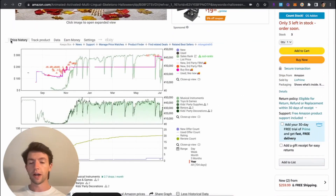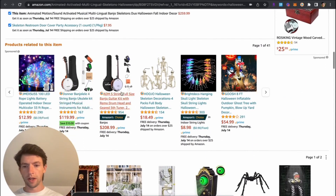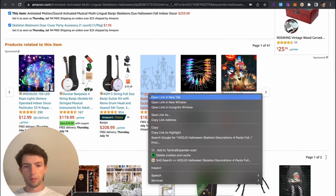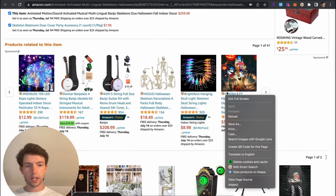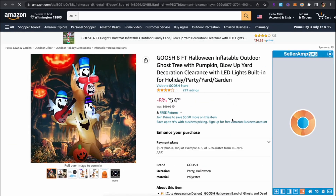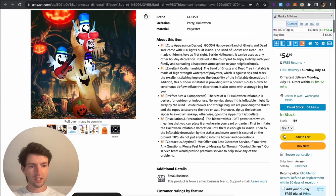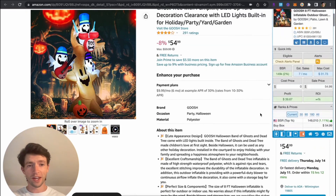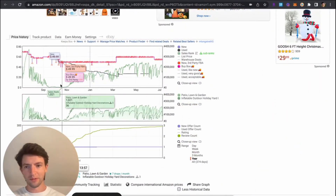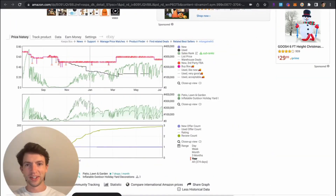Now in terms of finding other products to source, we can check out the frequently bought together section and open up products related to this item, as well as the recommendations at the bottom. Let's take a look at this eight-foot inflatable right here and check if we can find some other opportunities. Loading this up — 158 in stock and FBA, so I have strong hopes for this. Same exact thing: check out how low that rank goes during the holidays.